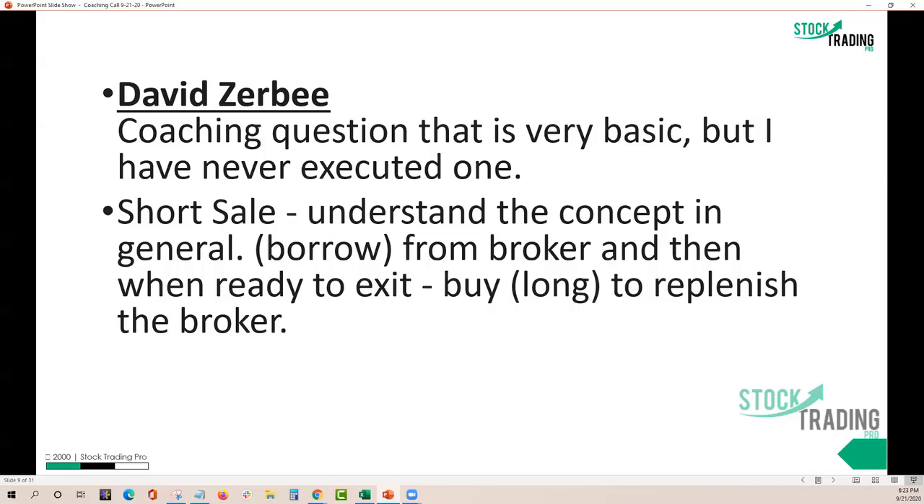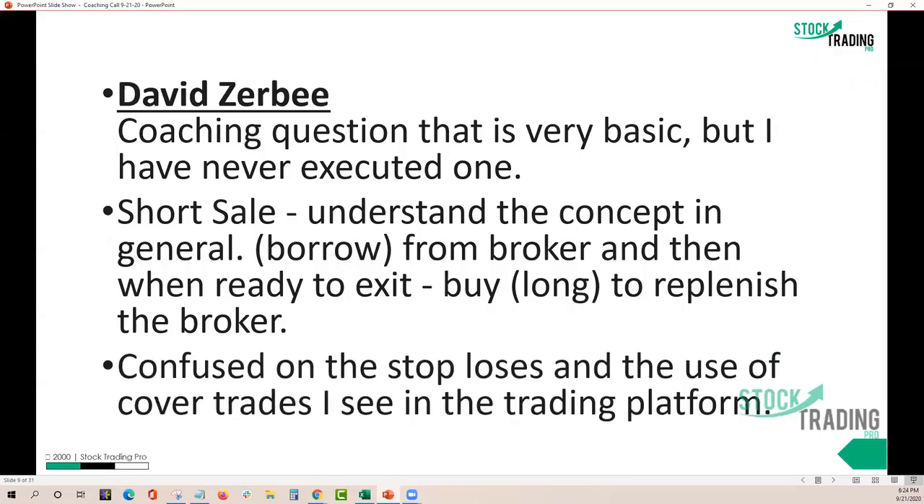First I want to make this admission. When I first learned about short selling, it was literally when I first started trading because the market started going down quickly after the dot-com boom. So I understood short selling quickly. But I had a hard time understanding it — like getting out on the offer, getting out on the bid, and if it moves higher, how you get out. I'm going to try and simplify that for you tonight.